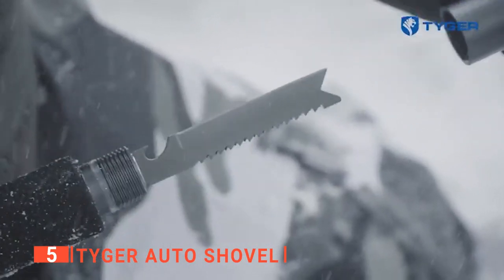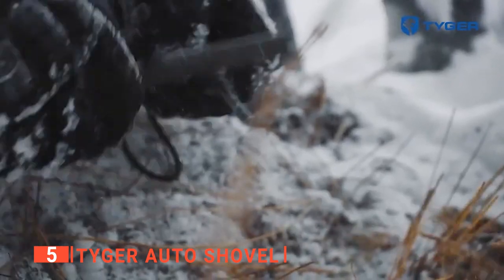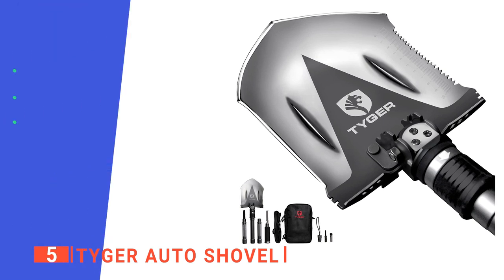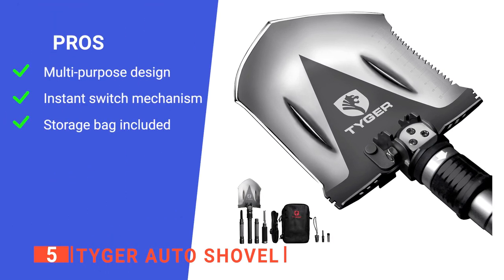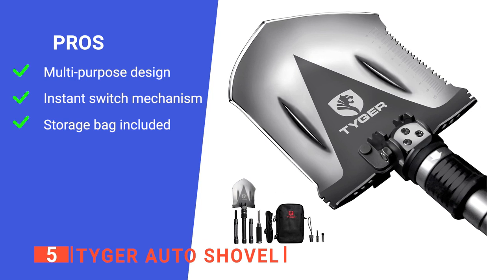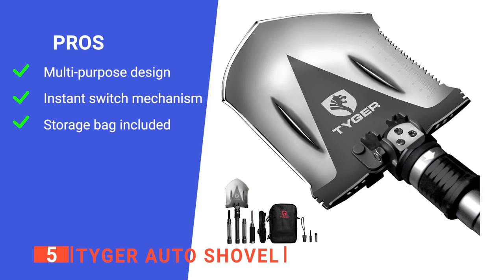Need extra extensions to maximize the use of your shovel for digging? Extension handles are also available for purchase from the same seller to complete all your outdoor activity needs. Its pros are its multipurpose functionality, making it fit for various types of outdoor activities like camping, gardening, and cleaning. It is equipped with a unique instant switch mechanism that allows you to switch modes easily.